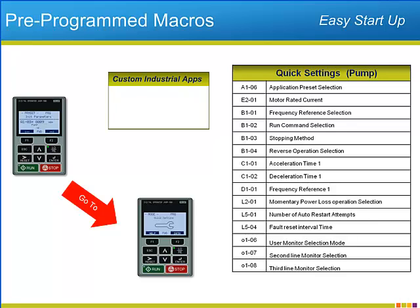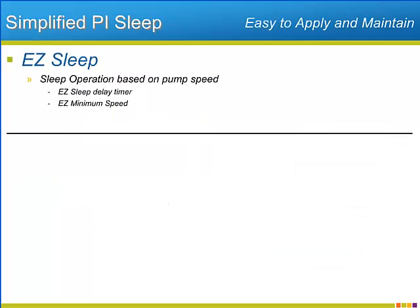Yaskawa has made custom macros for industrial pumps, pumps with PI regulation, industrial fans, and fans with PI regulation. A challenge of PI regulation for industrial pumping applications is how to protect the pump from operating at low speeds while not interfering with PI operation.